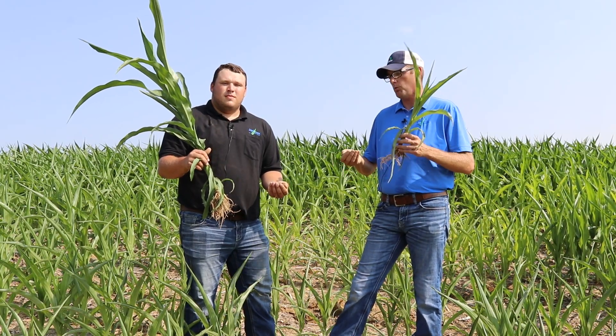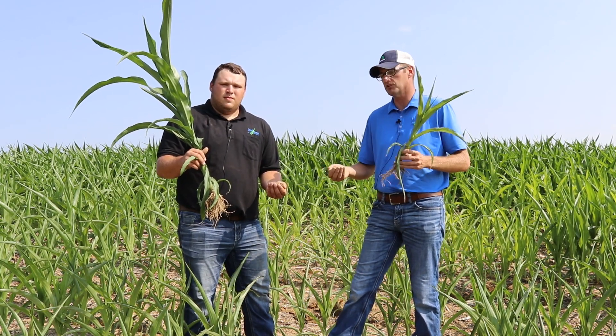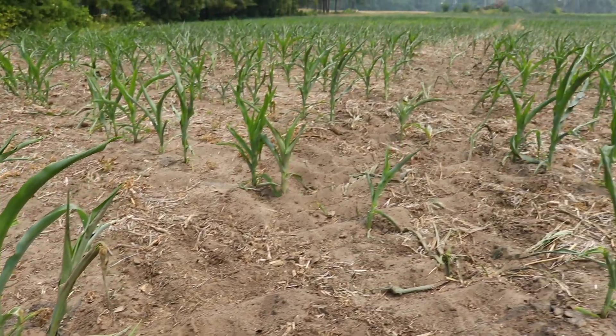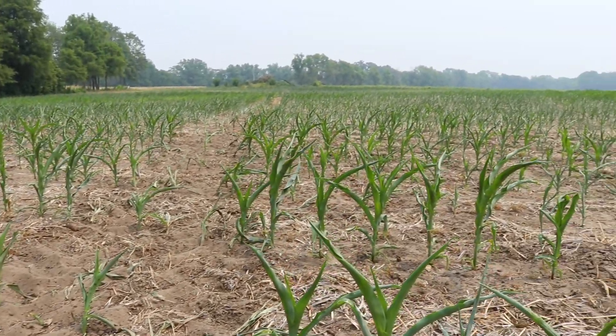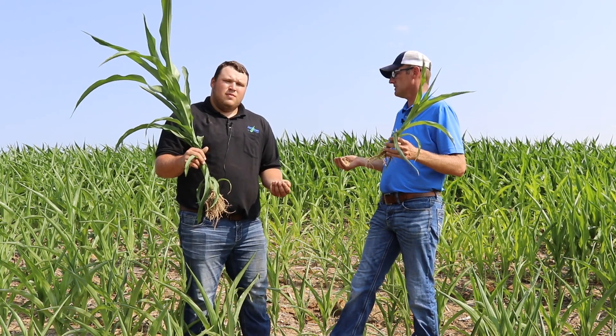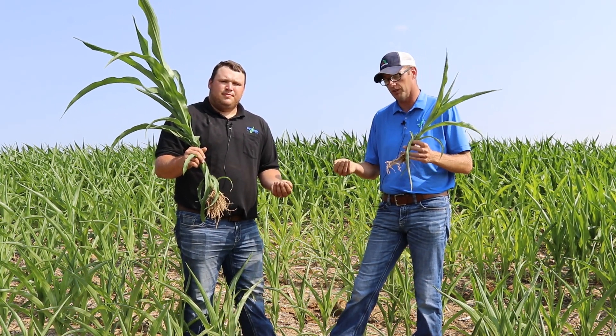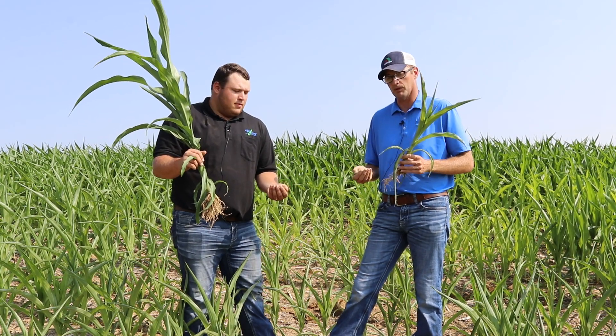So that brings up the question: what can you do going forward to help build organic matter and help fix these spots? So when we do have another drought, we can have higher yielding corn and you can be more profitable. Some things would include reducing your tillage. This is a steeply sloping field, and reducing tillage in these areas would definitely help hold this residue here and build organic matter.